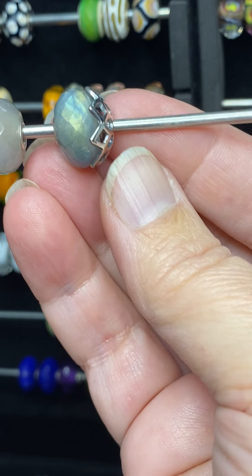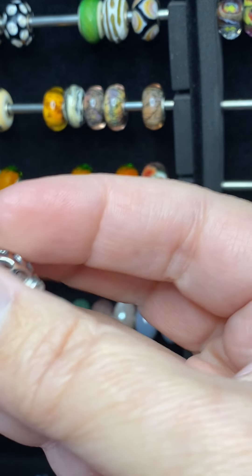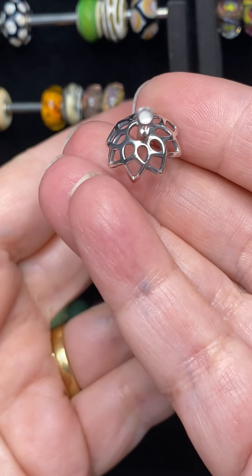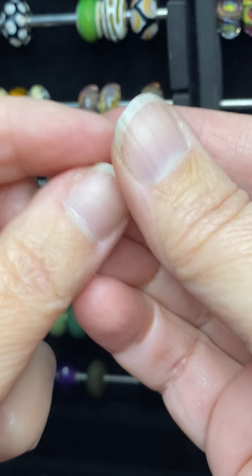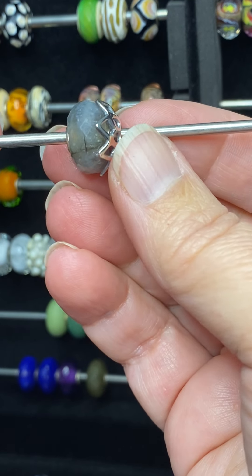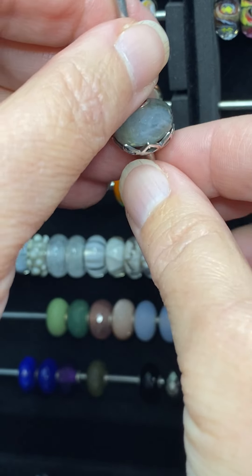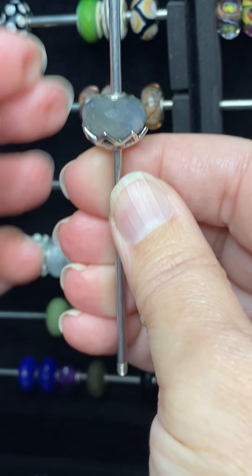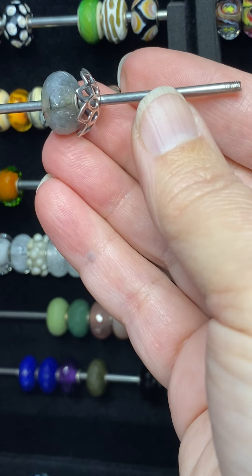I did treat myself to one of the On Top beads from the fall collection — it just kind of hugs your bead just like that. It's like a Mandela-type bead. It is just beautiful hugging beads, and I think it can also be used on a fantasy necklace either on top, as the name suggests, or even kind of hugging and cupping on a fantasy necklace.